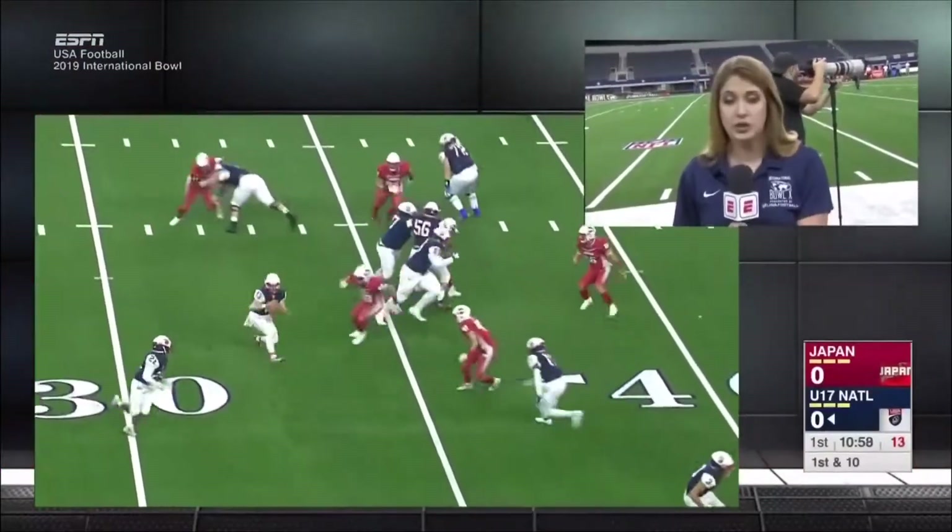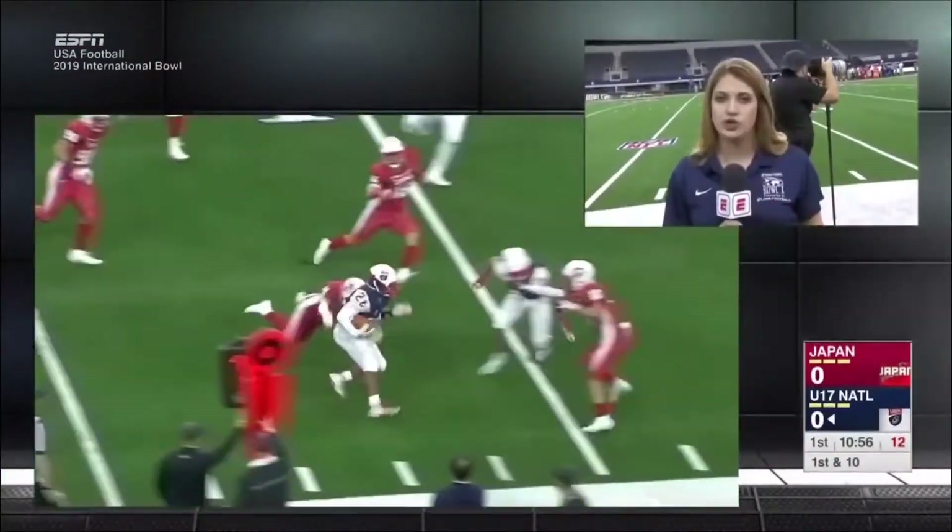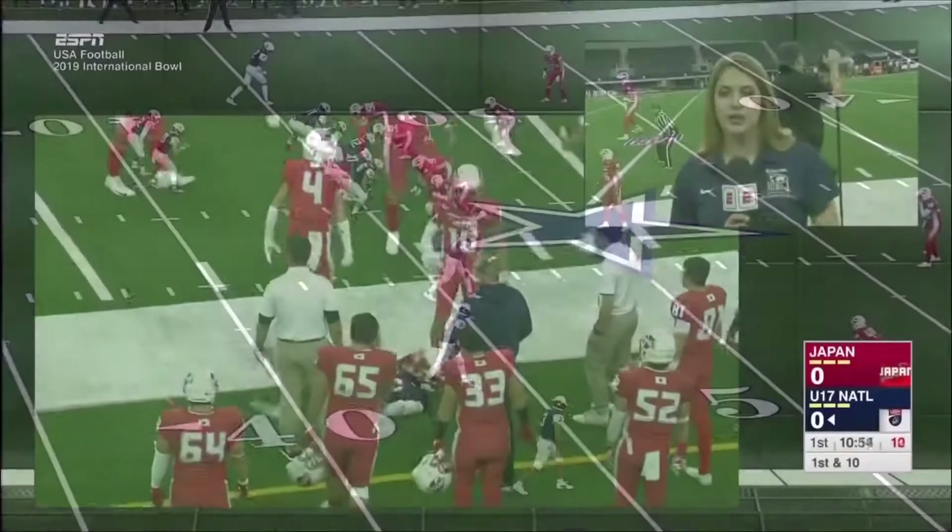The coaches speak English, and the players do not, except for one player. So the coaches rely mostly on a translator.